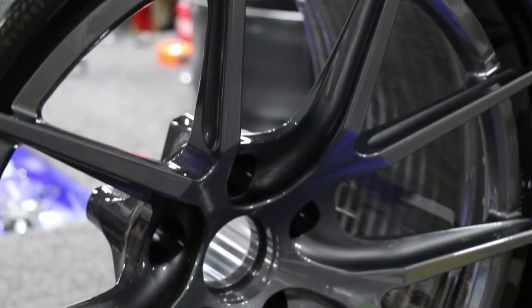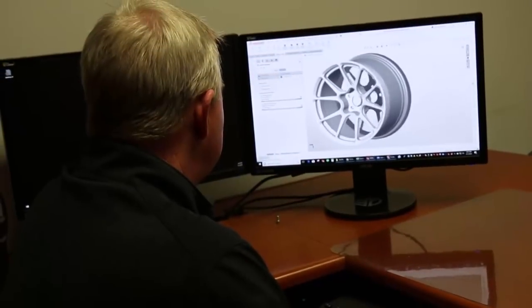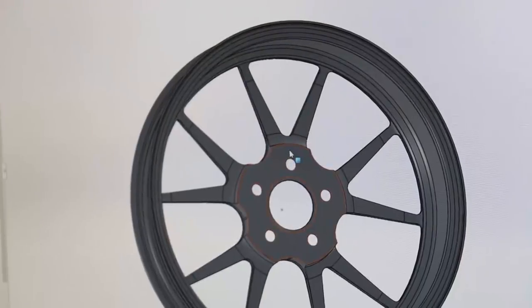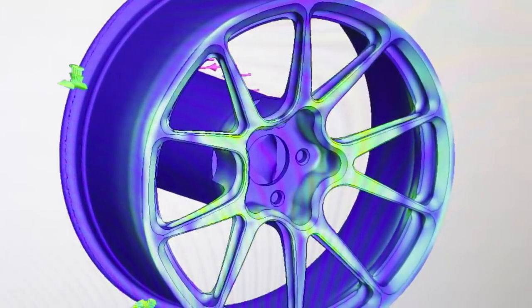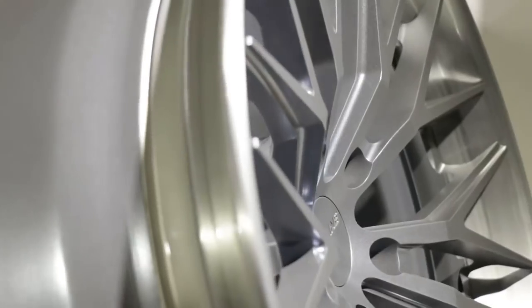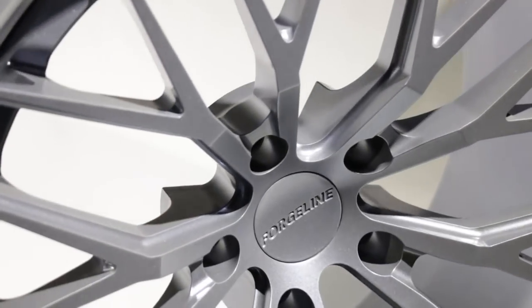Forgeline wheels look cool, but there is far more to them than just looks. Every wheel design begins on screen as Forgeline in-house engineers design each wheel and run it through finite element analysis to verify that the design is inherently strong enough for track use. All wheels are FEA tested, and every wheel in a series or any new wheel brought out gets sent to an independent lab and tested at a much higher level than SAE standards.